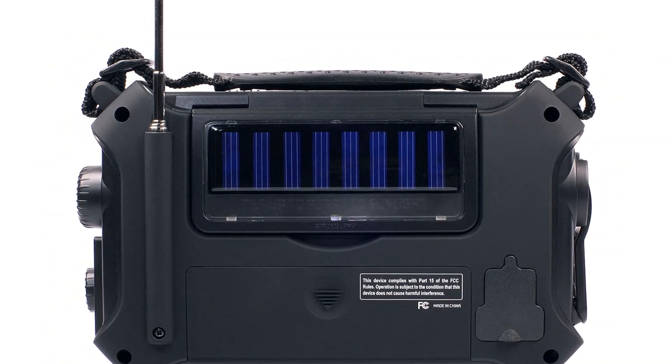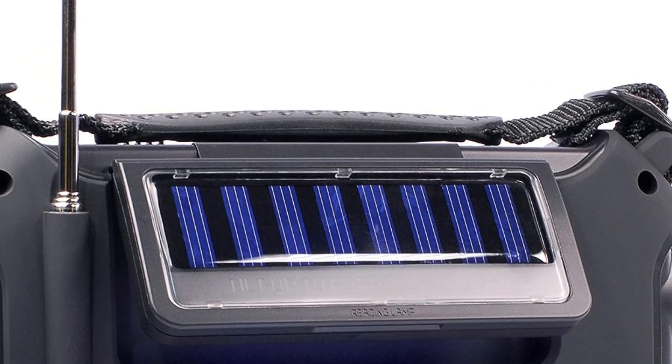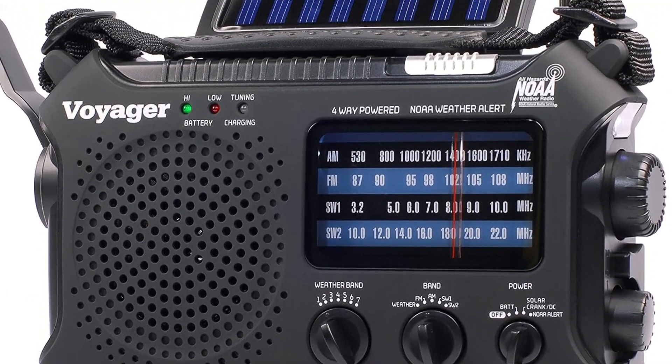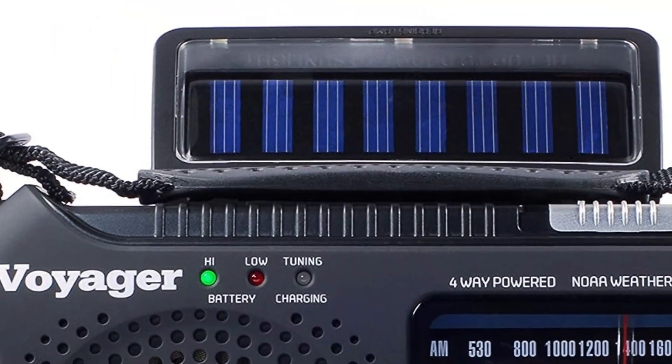The emergency radio can operate on AA batteries or its rechargeable battery, which can be powered up by its integrated solar panels, hand crank, or a wall outlet. It's also equipped with a flashlight and USB port for charging external devices, though the 500 mAh battery doesn't offer much extra power to spare.